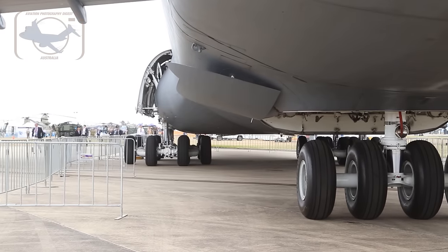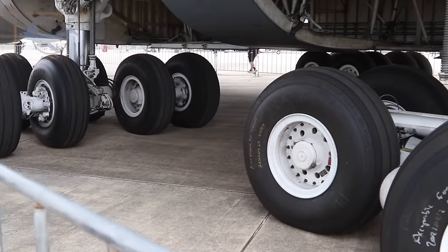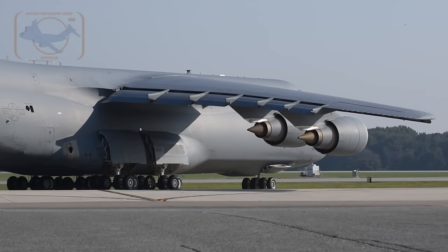There are 28 total tires on the C-5. There are four up front on the nose gear, and then there are four main bogeys in the back — each one has six tires on it. It's a large aircraft with a 223-foot wingspan, so taxiing it around is pretty cumbersome.